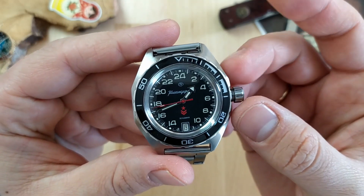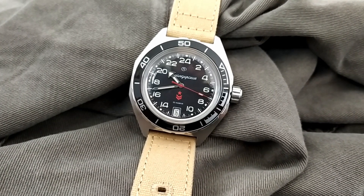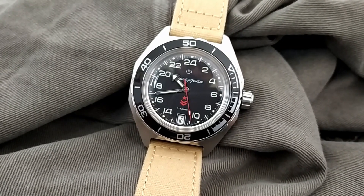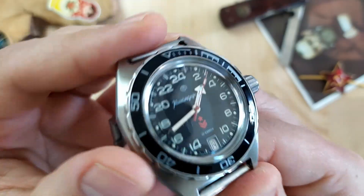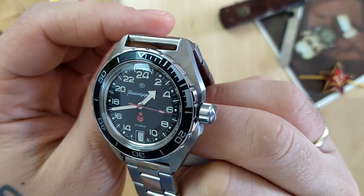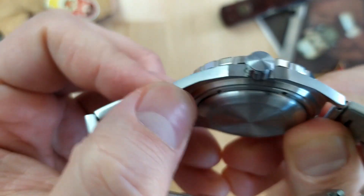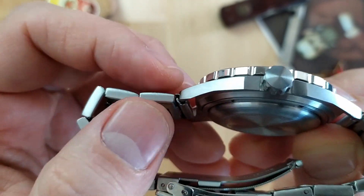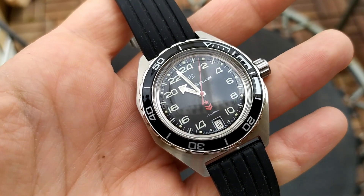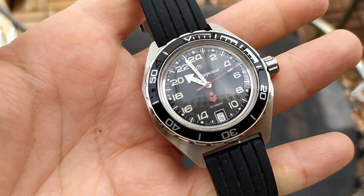The case is the 650 case shared by quite a few Komandirskis and Amphibias. It is solid stainless steel with a rather unique cushion shape constructed of straight lines. The case is symmetrical except for the crown, which doesn't have crown guards to protect it. It has a brushed finish throughout the entire case giving it a very industrial, utilitarian look — and I really like that. The lugs have a slim profile and slope down a bit, but the corners and undersides are rather sharp and not very pleasant to the touch. The overall feel is that it was made to be durable and functional rather than comfortable — military ruggedness that's not for everybody.